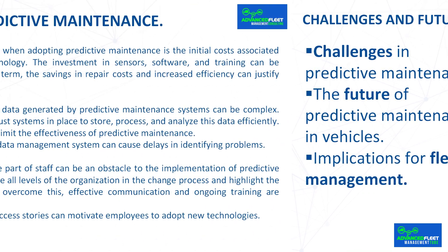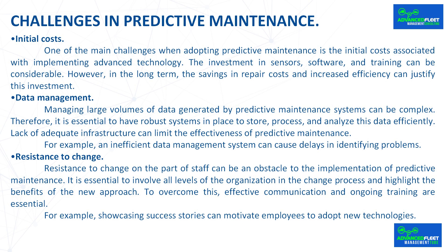One of the main challenges when adopting predictive maintenance is the initial costs associated with implementing advanced technology. The investment in sensors, software, and training can be considerable. However, in the long term, the savings in repair costs and increased efficiency can justify this investment.